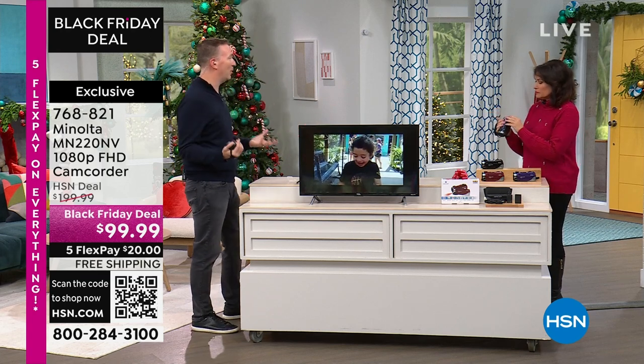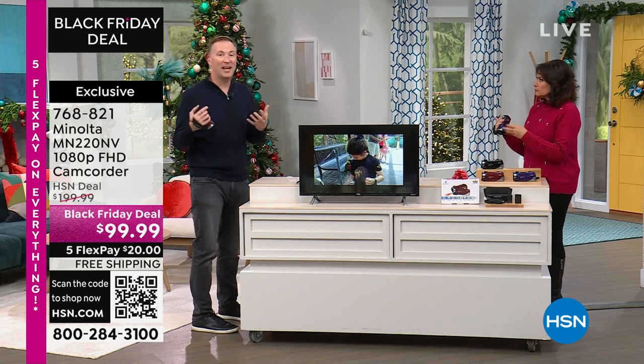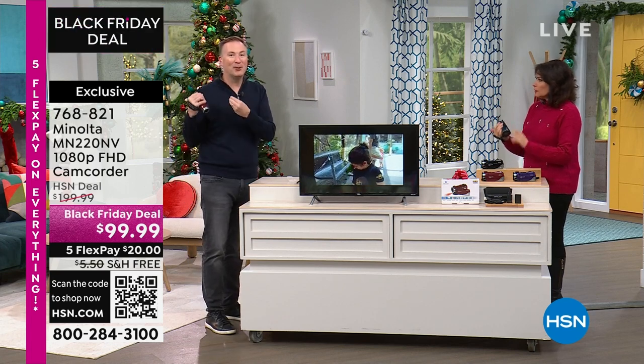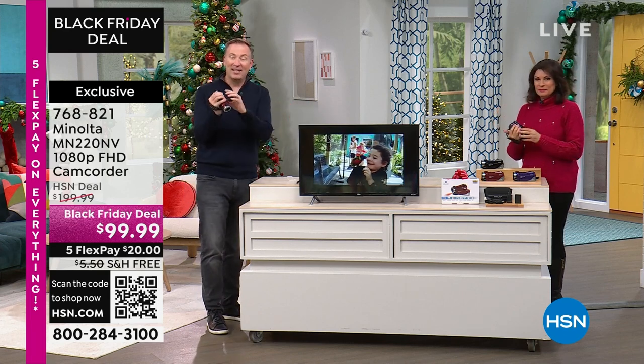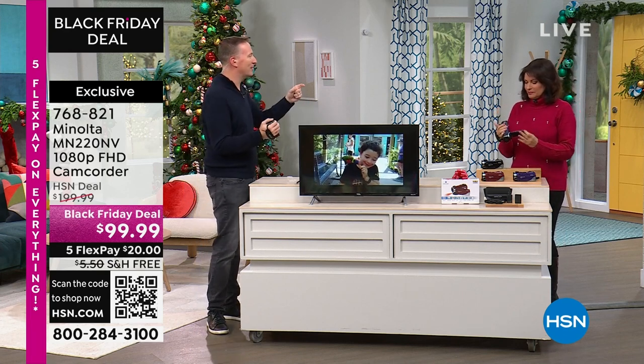We used to have those big bulky camcorders on our shoulders and be like, I hate carrying this thing around. Then they started getting smaller with those small tapes, but the tape would get eaten up and you lost all your videos. Then we started going to cell phones and the quality wasn't there. You go back to look at the video and it's out of focus, fuzzy, grainy — but you took your cell phone because of the convenience of the size.